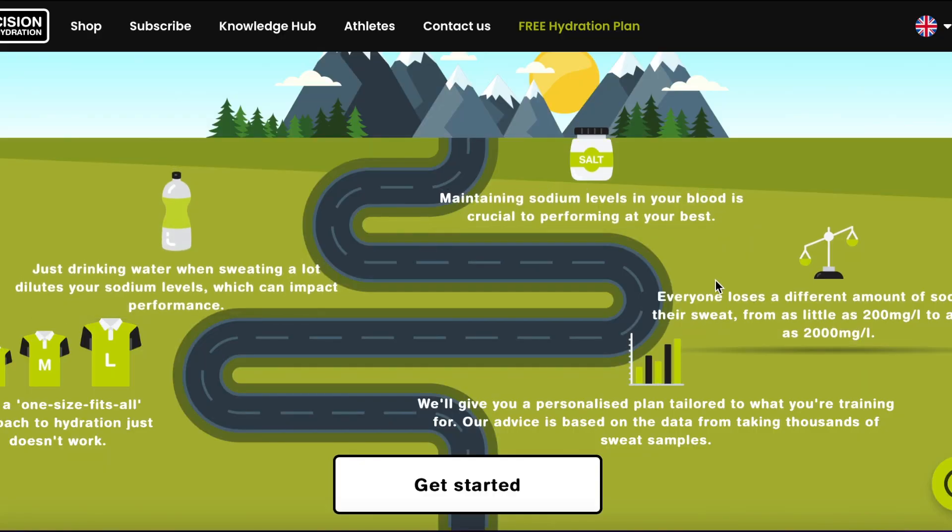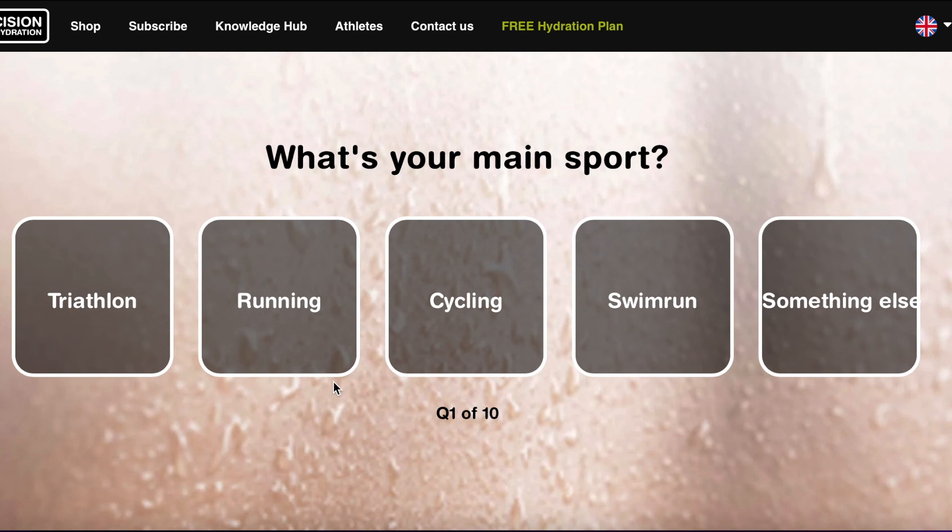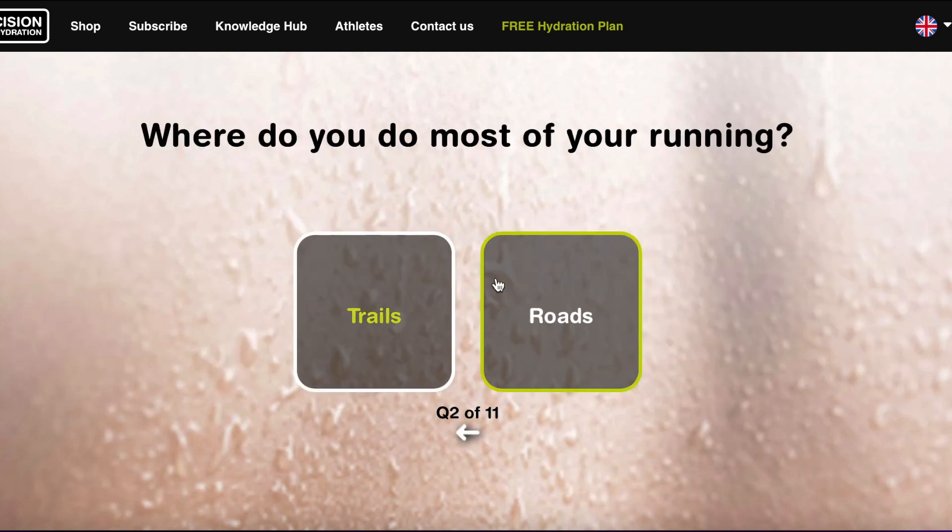Picking up a great daily trainer like one of these three goes a long way to making your everyday runs more enjoyable, but another way to do that is to stay hydrated on the run. You've got to be thinking about electrolytes as well as your water intake. Our partners at Precision Fueling and Hydration can help with their online sweat test. Personalisation is really important because everyone sweats out sodium at different rates, so getting advice tailored to you can help ensure you perform at your best. Head to their website to take the test and use code RT15 to get 15% discount.